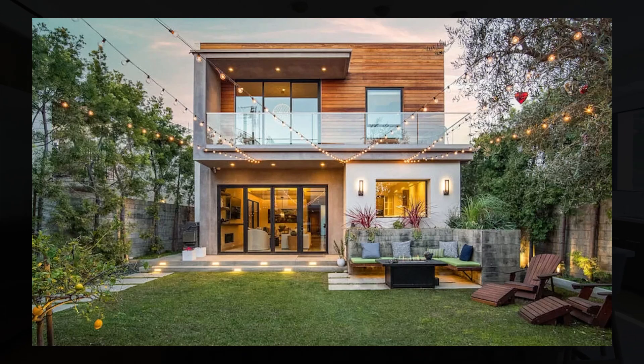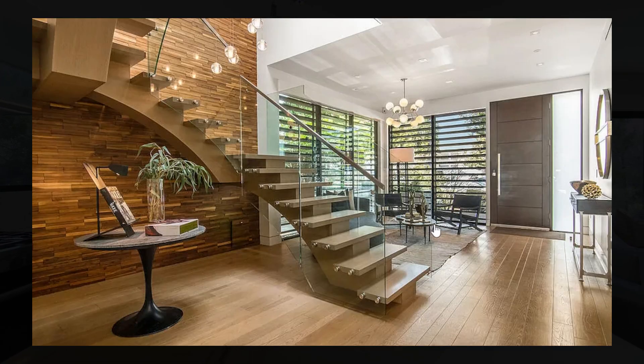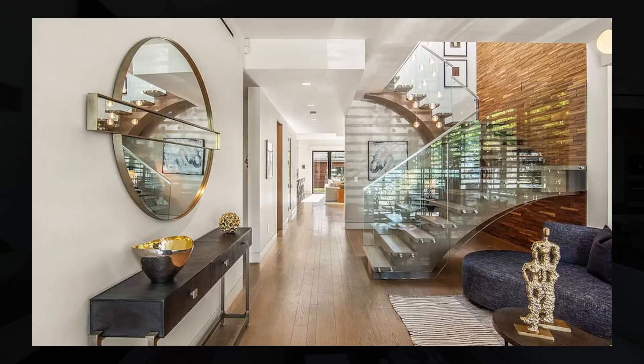This home features a beautiful modern architecture. As you enter, you're greeted by a little sitting area straight to the right, with a beautiful staircase located right next to it. You get plenty of natural light through these windows throughout the day.